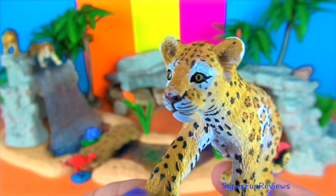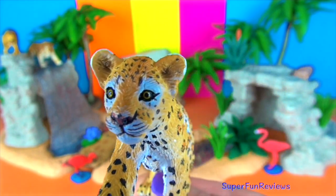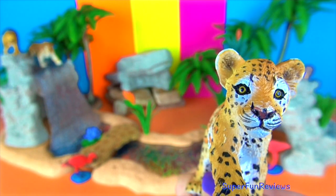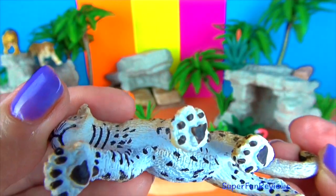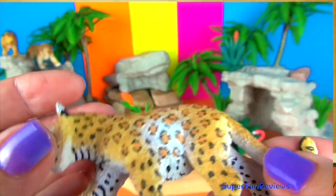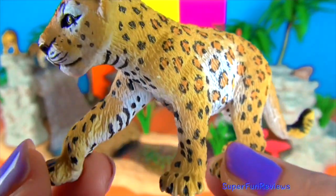This is a leopard cub — so cute! A leopard's body is designed for hunting. They are fast, sleek and powerful: excellent swimmers, climbers, and can leap and jump long distances. They can run in short bursts at 35 miles per hour or 57 kilometers per hour — much faster than me.